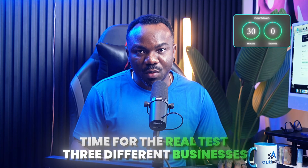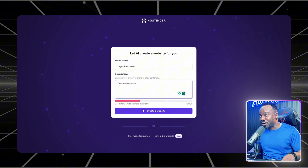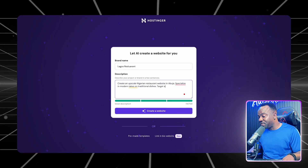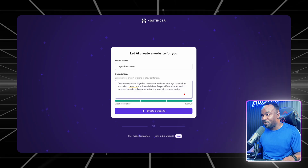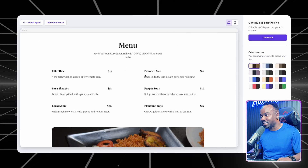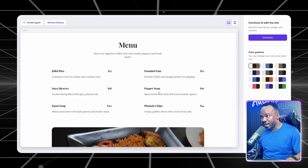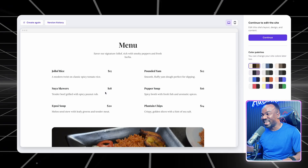Okay, time for the real test — 30 different businesses, 30 minutes total. Website one: restaurant. It takes around eight minutes. Prompt: 'Create an upscale Nigerian restaurant website in Abuja specializing in modern takes on traditional dishes. Target affluent locals and tourists. Include online reservations, menu with prices, and photo gallery of signature dishes.' This is looking incredible. Then something happened that I never expected — the AI automatically created a multilingual menu in English, Yoruba, and French. I never asked for this, but it knew the target market better than I did.